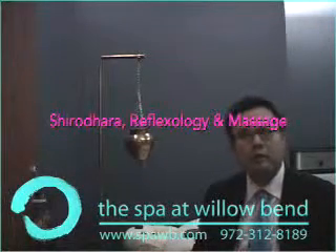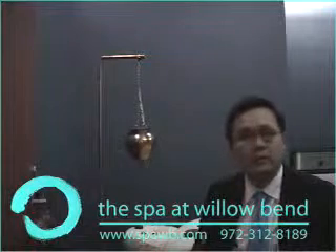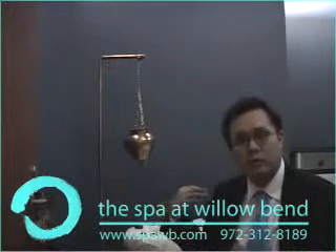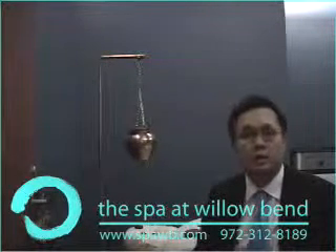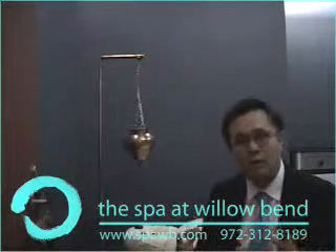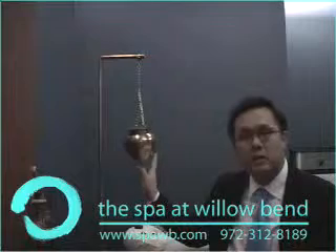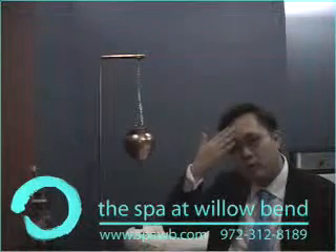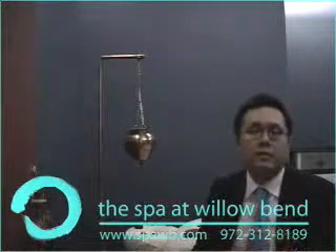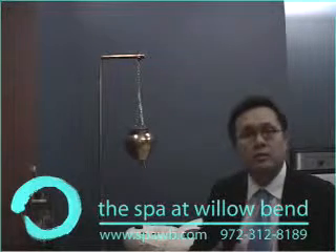What you're seeing behind me is a shirodhara treatment, which means 'flow through the head' — it's part of Ayurvedic medicine. I just had this last Friday. You lie down during the therapy, get hot stones, reflexology, and massage therapy as you receive the shirodhara. The equipment is actually from India, and specialized oils drip onto your forehead — the shirodhara expert guides the oil across your forehead in certain patterns. This therapy is meant to alleviate certain medicinal problems, and I think it's a wonderful component to overall relaxation as a spa ritual.